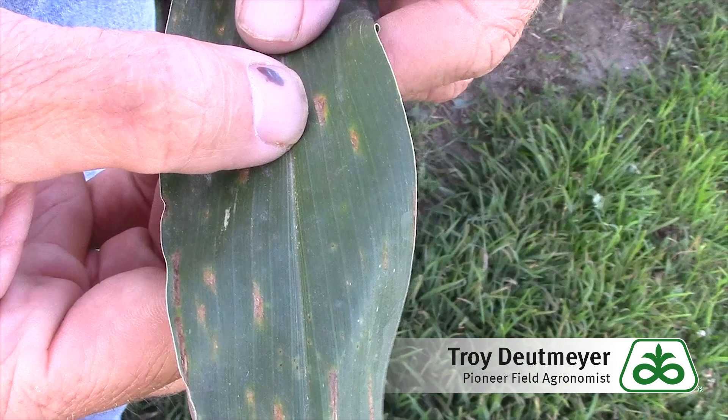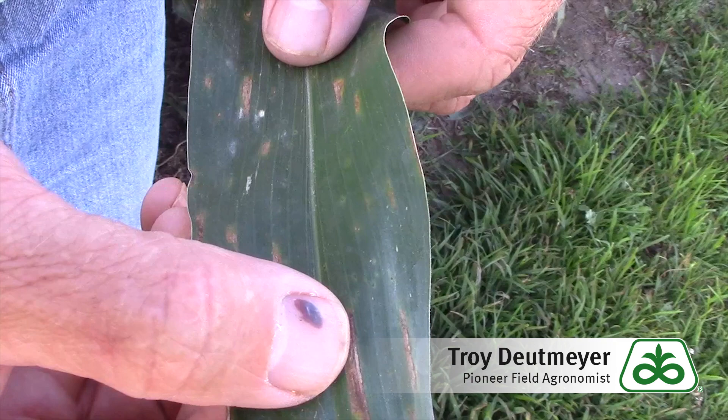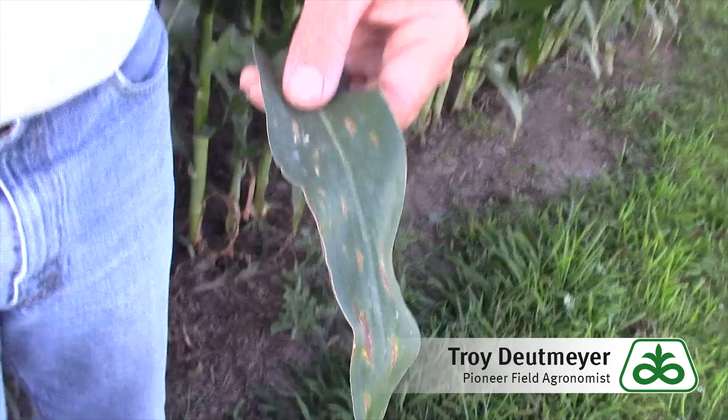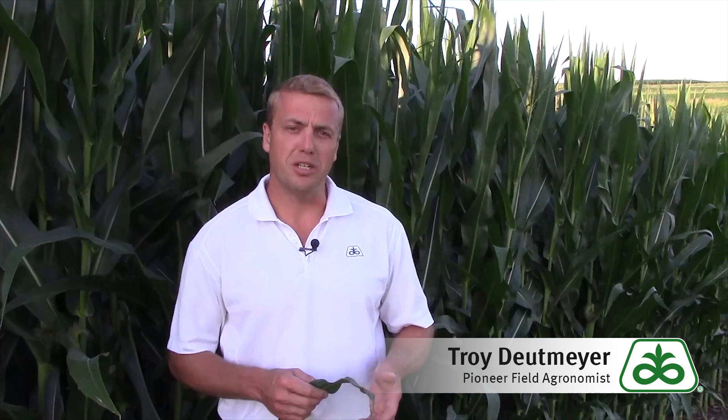If we stay hot and humid, it's a very conducive environment for gray leaf spot. The physoderma — I really wouldn't worry about it; that infection has already taken place and there's nothing we can do about it. However, this gray leaf spot is something that, on certain hybrids, can be of concern. One of the giveaways with gray leaf spot is you have these rectangular lesions and they kind of follow the veins of the corn leaf. If you have any questions, be sure to contact your local Pioneer sales representative, account manager, or agronomist.